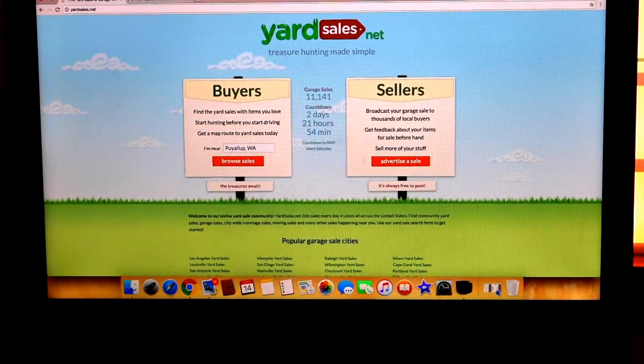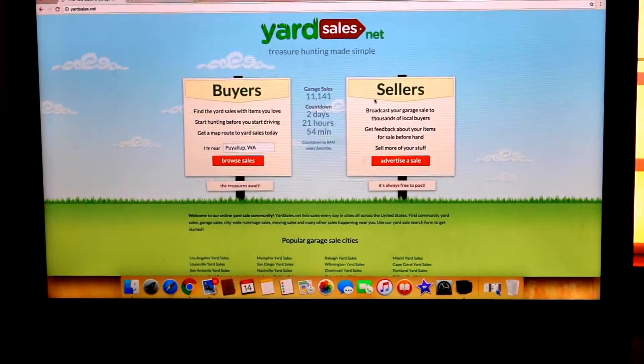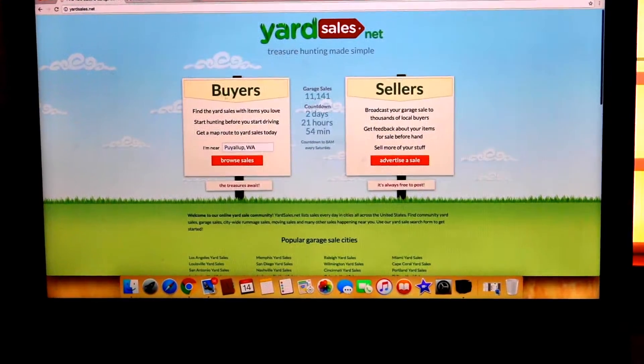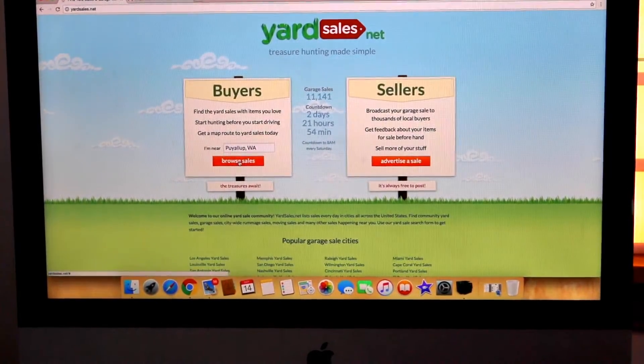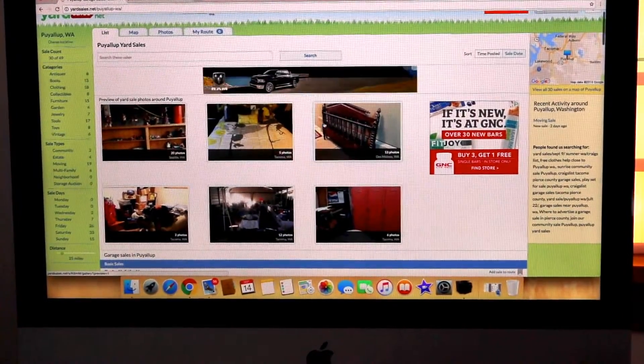I've listed on their site in the past when I've had yard sales — they're called the girly girl yard sale and they've been really, really successful. I also use them as a daily search. You can enter in your location and it will show you all the yard sales that are close to where you are in your local area. So these are the ones that pop up for me today.